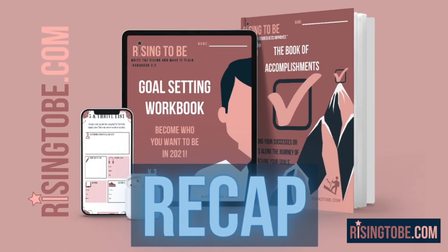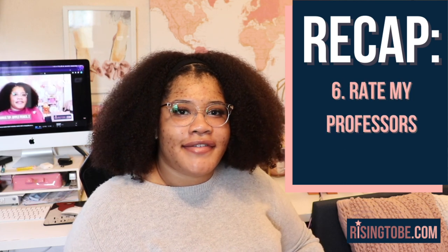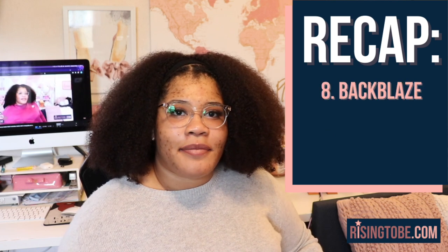Let's do a quick recap just in case you missed an app: App 1 — GoodNotes 5, App 2 — Google Suite, App 3 — Password Manager, App 4 — Socratic, App 5 — Google Calendar, App 6 — Rate My Professors, App 7 — EasyBib, App 8 — Backblaze, App 9 — Quizlet, and App 10 — Forest.